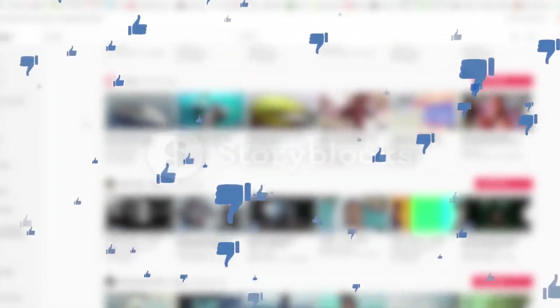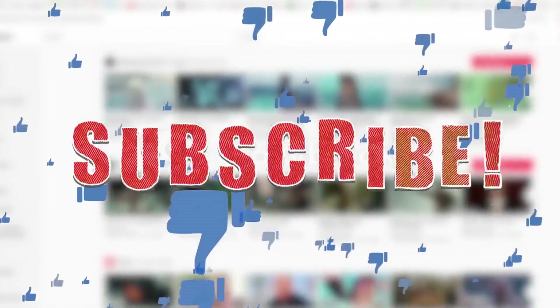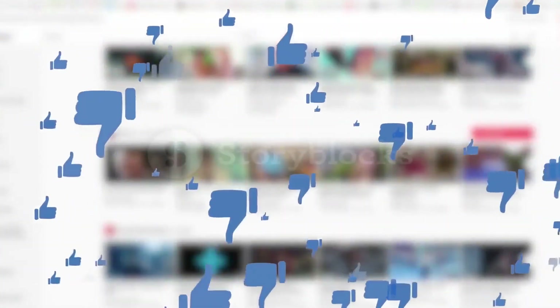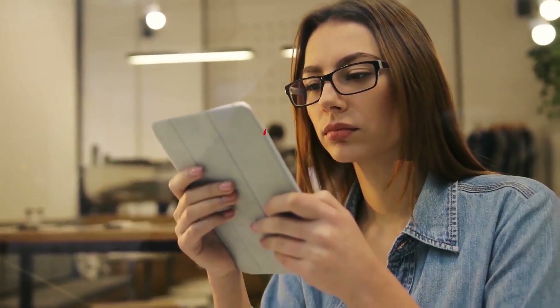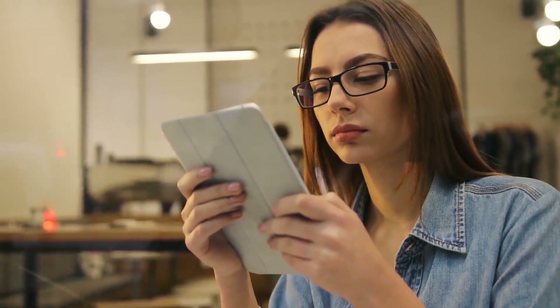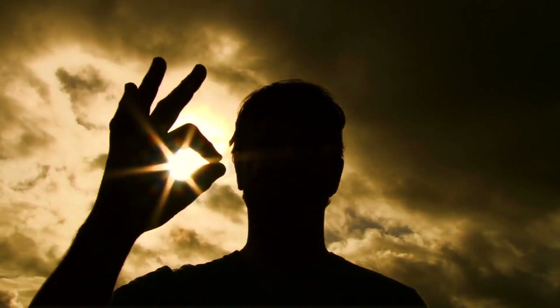Alright guys, that wraps up today's video. If you found this video helpful, then like the video. And if you're visiting our channel for the first time, hit the subscribe button for more upcoming videos. Be sure to check out the link in the description for the updated price of all products discussed in this video. Hope you have a great day and see you soon in the next video.